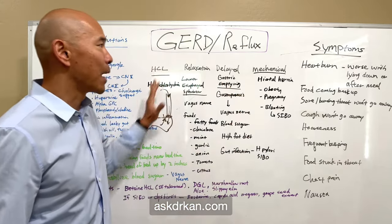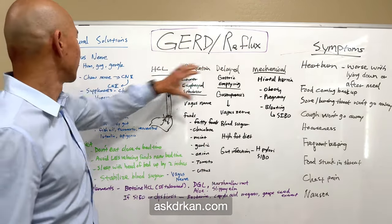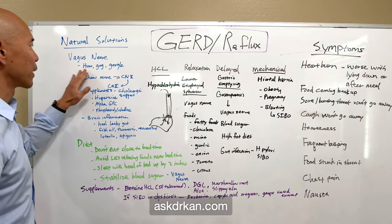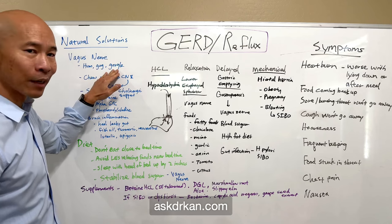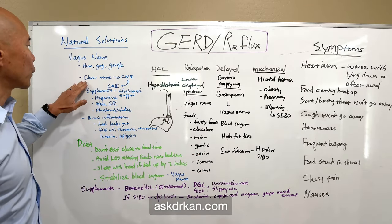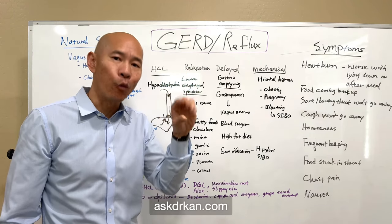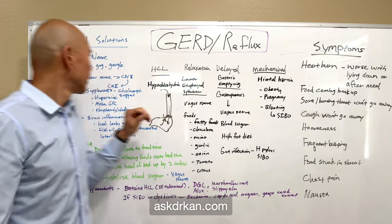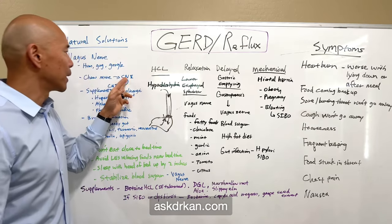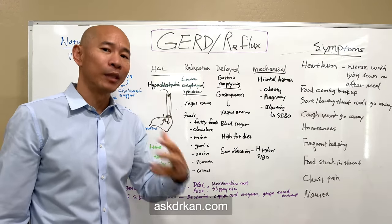Now let's talk about natural solutions. Since the vagus nerve is involved in multiple areas, you want to stimulate it. You can do this through humming, gagging, and gargling exercises. You can also chew your food more — I recommend chewing each bite 40 times before swallowing. Increased chewing stimulates cranial nerve 5 (the trigeminal nerve), which in turn stimulates cranial nerve 10, the vagus nerve — basically turning up your intestinal motility.